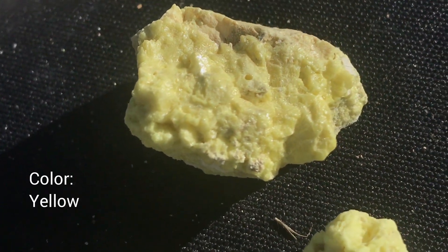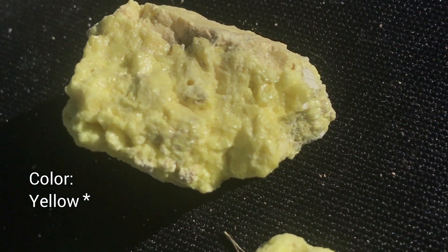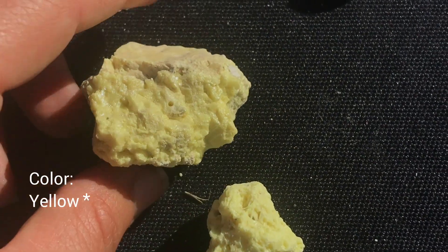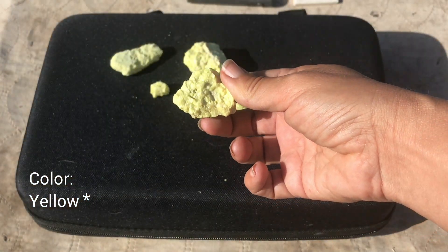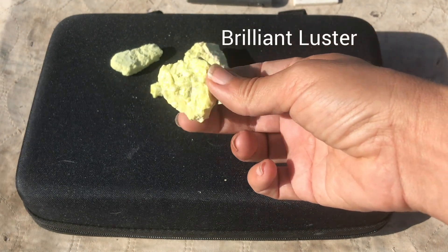The color of sulfur is pretty much what you see here — this yellowish color — but sometimes you might find pieces that have more of a greenish tinge, maybe even a grayish or reddish brownish tinge, but mostly it's a brilliant yellow color and it has a brilliant luster.